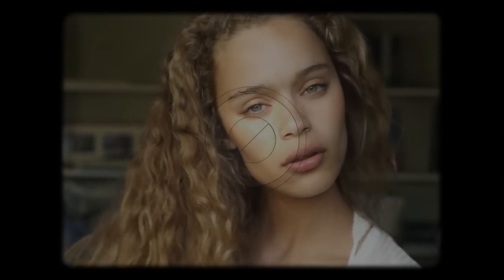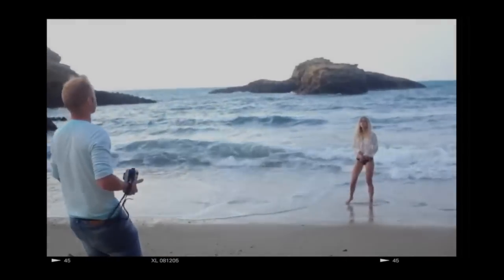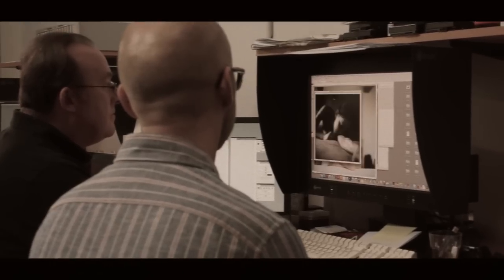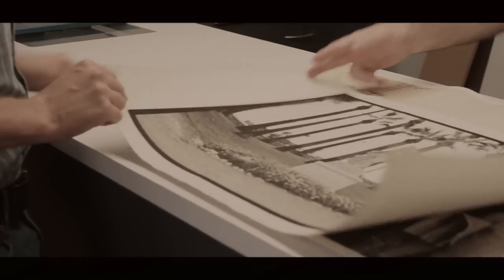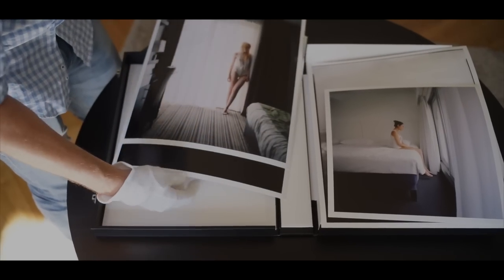I found a place in Brussels where I can make my prints and it was really a one-on-one experience. I go there with my files on a USB stick, we go together on the computer, we go image by image, we fine-tune if need be, and you can basically say whatever is on his screen is exactly how it will be on the paper.